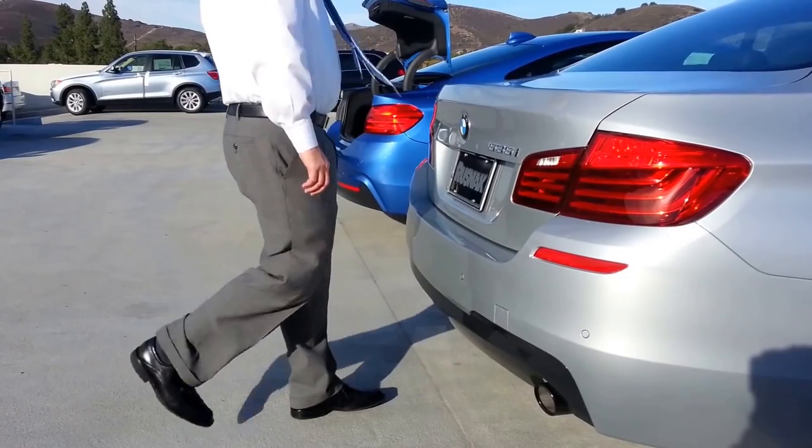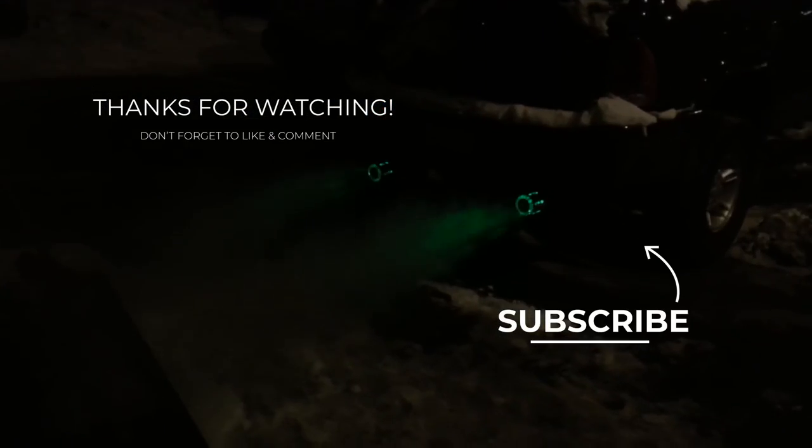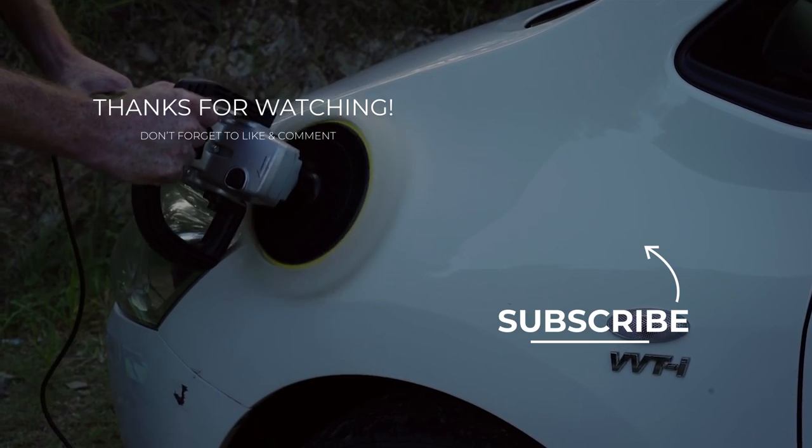This is just a small list of the coolest and most interesting car gadgets on Amazon. I hope you enjoyed it — hit the like button and subscribe to the channel so you don't miss even more content. See you soon!